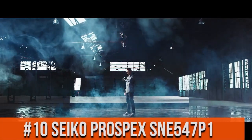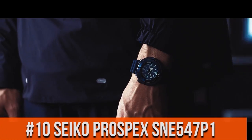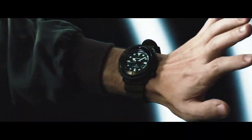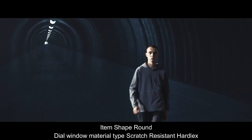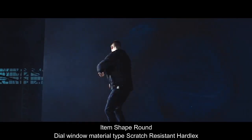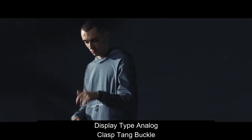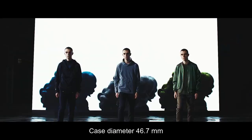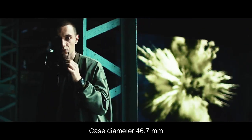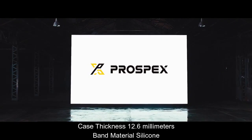Top 10. Atom shape: round. Dial window material type: scratch-resistant Hardlex. Display type: analog, overclass tank buckle. Case diameter: 46.7mm. Case thickness: 12.6mm. Band material: silicone.